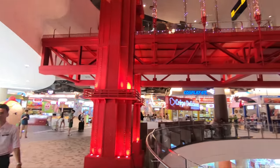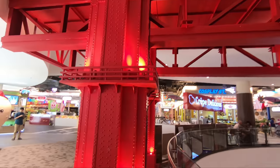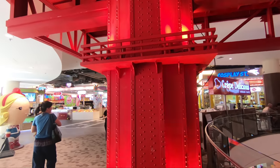This is the replica of the San Francisco Bridge. They have replicas of everything here — this is pretty cool.